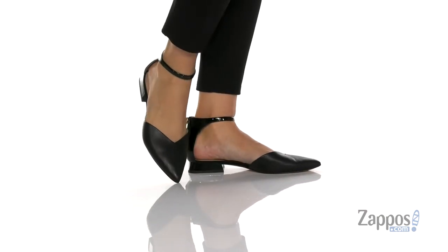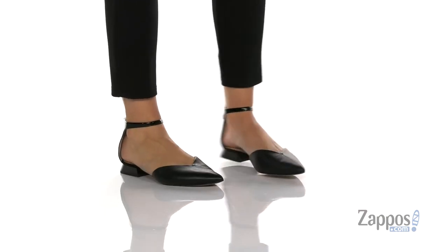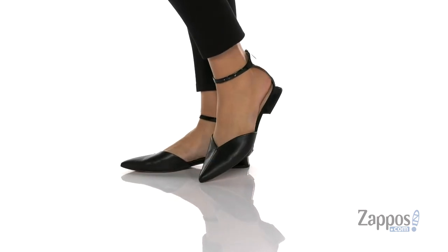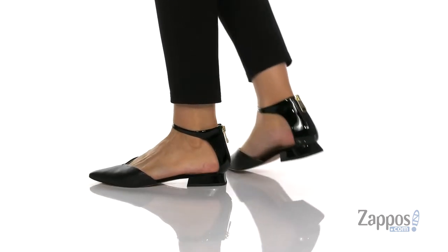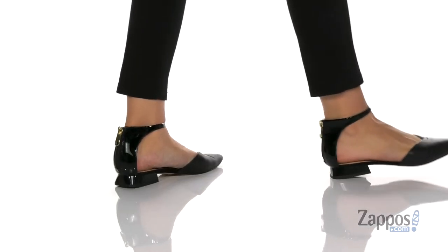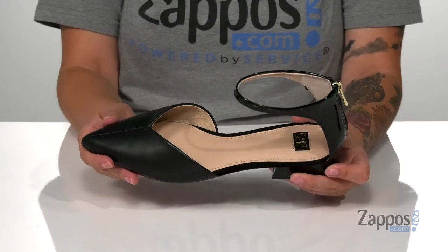Hey y'all, it's Katerina from Zappos, and this is Cecilia by Louise and C. These shoes have a leather upper with a leather inner lining. The footbed is lightly cushioned for comfort, and I absolutely love that pointy toe silhouette — it's so stylish.